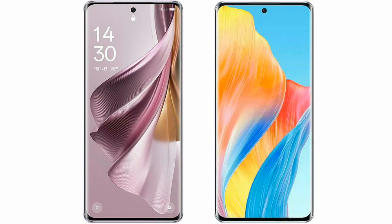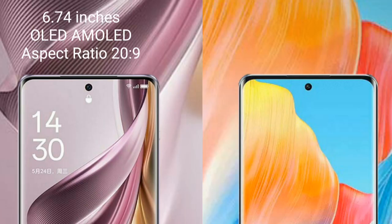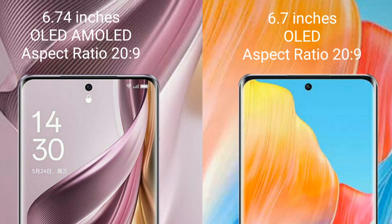I will compare the new Oppo Reno 10 Pro Plus with Oppo A1 Pro. The Oppo Reno 10 Pro Plus comes with a 6.74-inch AMOLED display and an aspect ratio of 20:9. The Oppo A1 Pro comes with a 6.7-inch OLED display and an aspect ratio of 20:9.